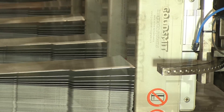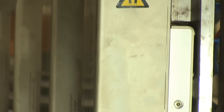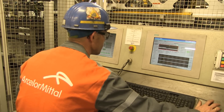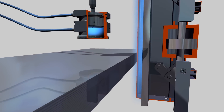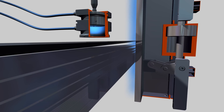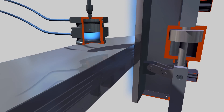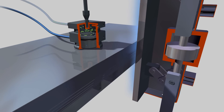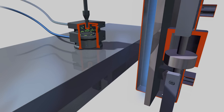An ordinary sheet separator has a permanent magnetic field, which can disrupt your process or lead to dangerous situations. The sheet separators of Goudsmit magnetics are switchable — they create a magnetic field only when your process requires it. This is better for your process and contributes to a safer work environment.